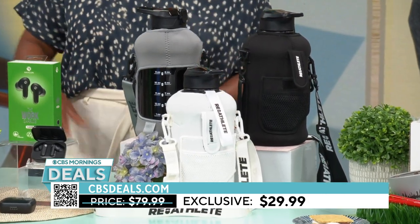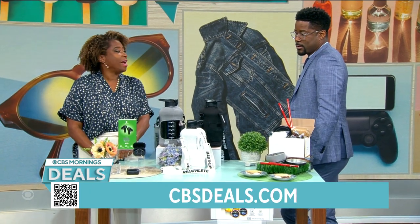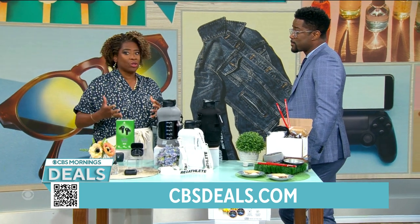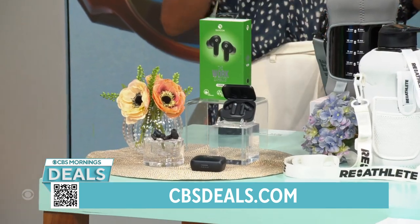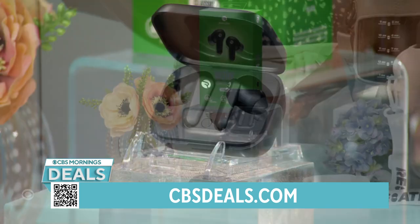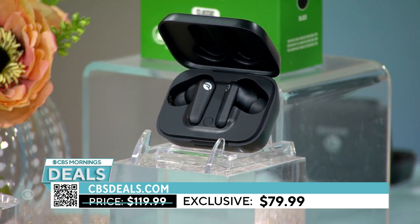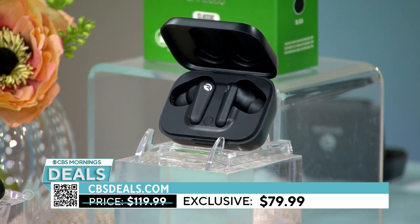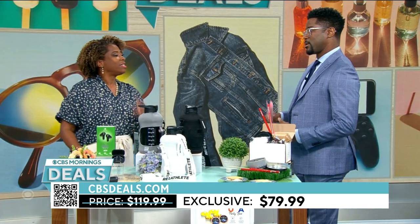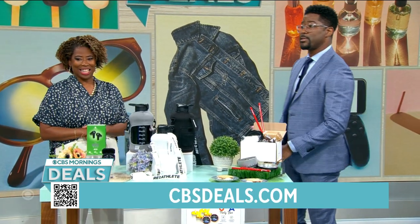The drink bottle is $29.99 — that's a deal. And the Ray Kahn work earbuds from Ray J, Brandy's brother, who knows music. He and Ray Lee, the creators, wanted to make an earbud with great quality that didn't cost everyone a lot of money. They're $79.99 and come with different gel tips to fit your ears so they don't hurt all day and they stay in. Shout out to Ray J, still doing his thing.